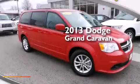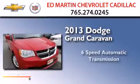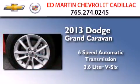This is a 2013 Dodge Grand Caravan. This minivan has a six-speed automatic transmission and a 3.6-liter V6.